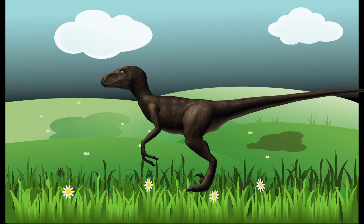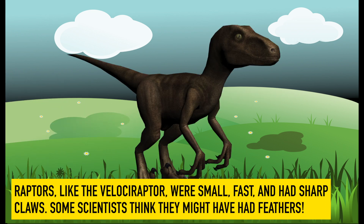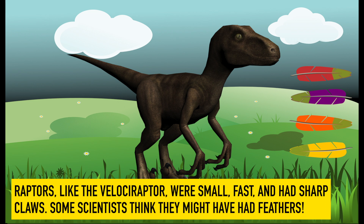Raptor. Raptors, like the Velociraptor, were small, fast, and had sharp claws. Some scientists think they might have had feathers.